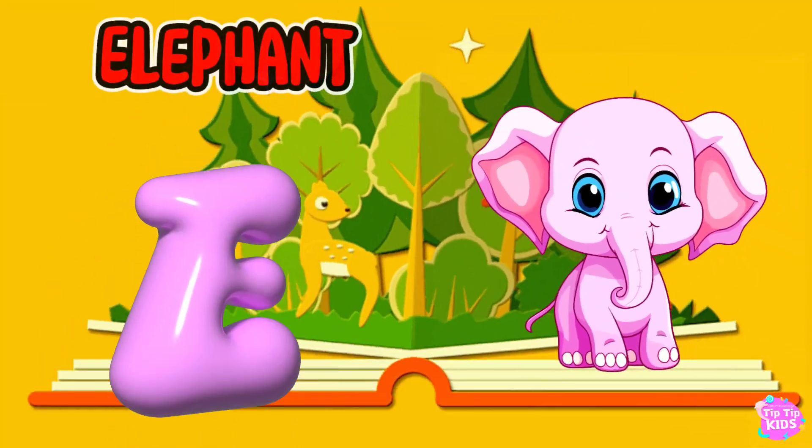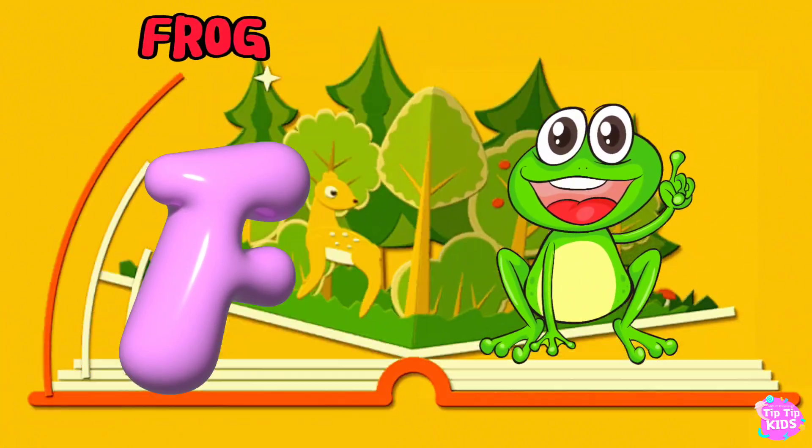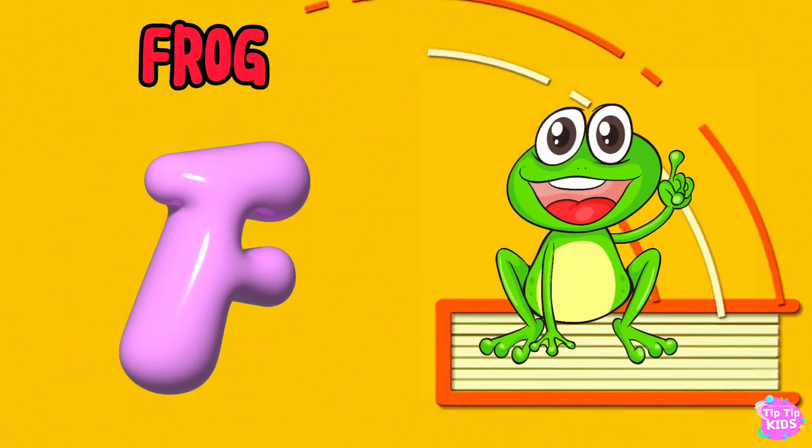E is for Elephant, E-E-Elephant. F is for Frog, F-F-Frog.